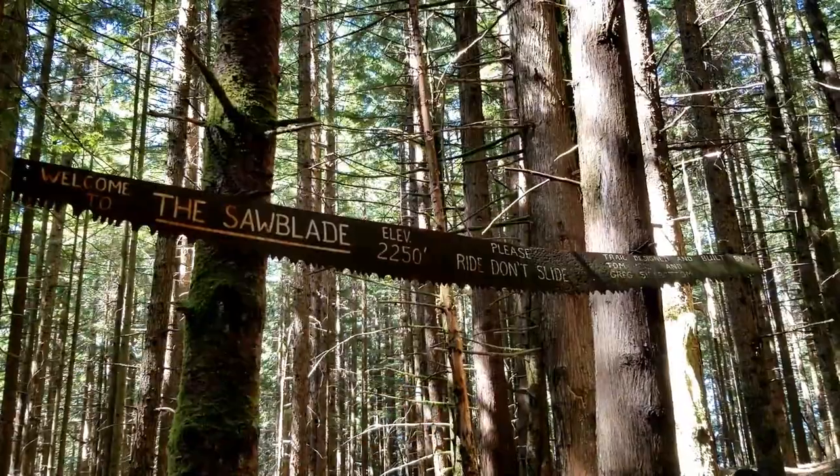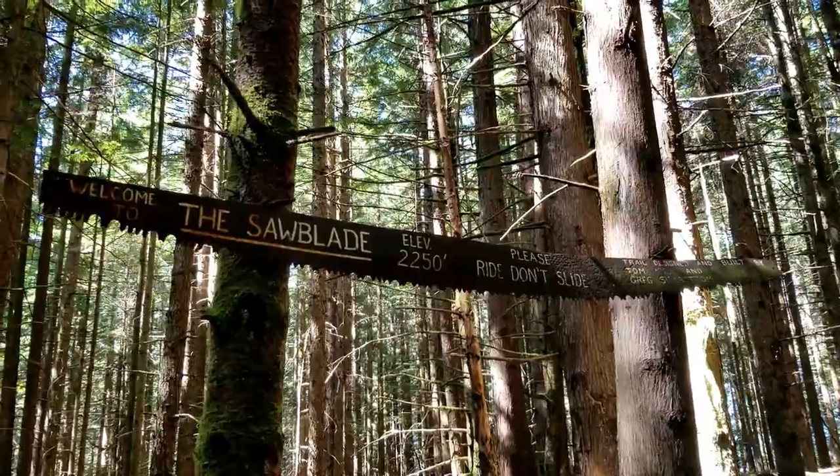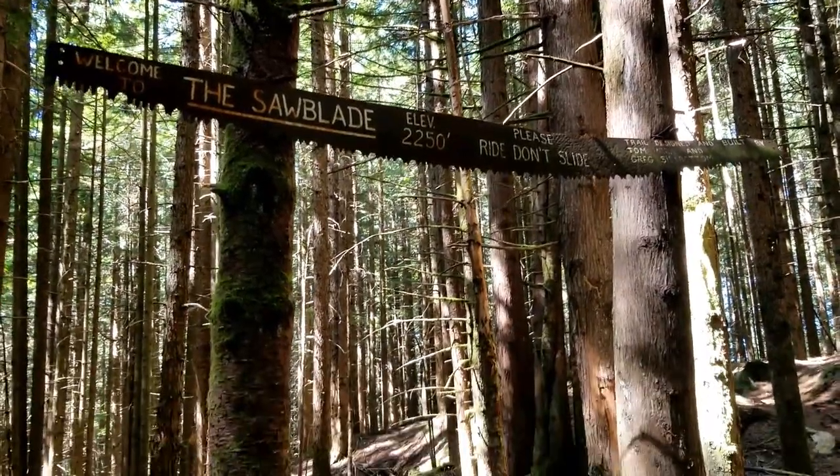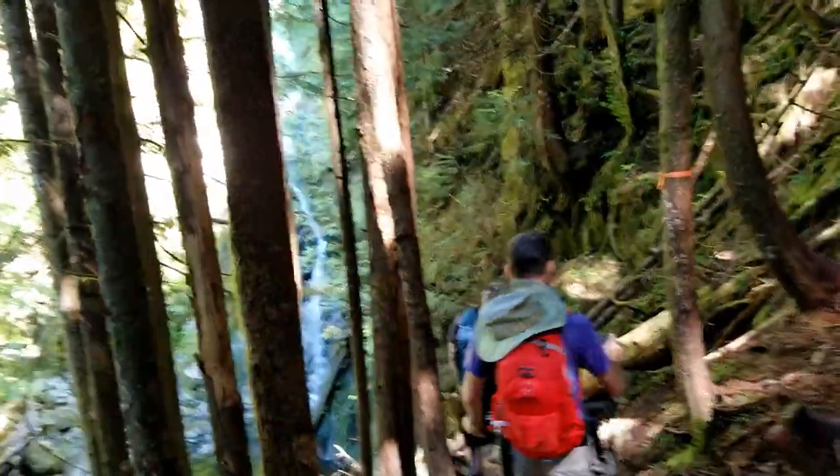We've made it from the summit point where we were able to show you those amazing views, back down to the point where our trail is splitting again. We're going to go back down a different way — and next, Sawblade Falls. We walked right underneath this because we were so busy looking at our feet. What a very cool sign.